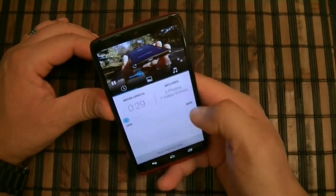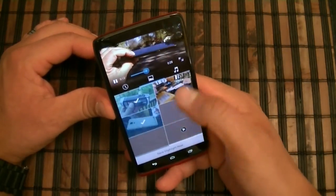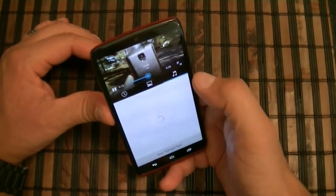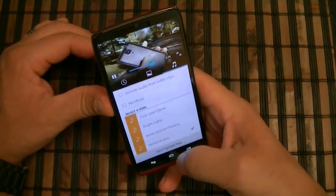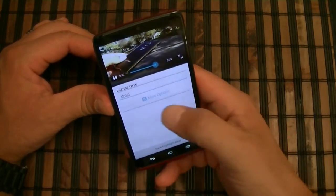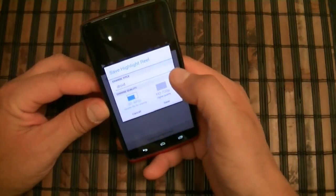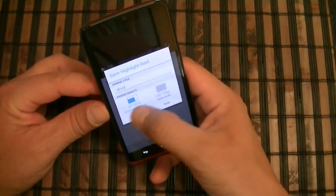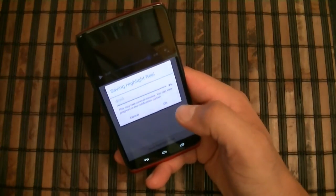You can add more from the gallery or change the background music. Once done, click save and highlight. After clicking save, you can change the title and select the quality — we'll do high definition. Click save, and it saves the project.